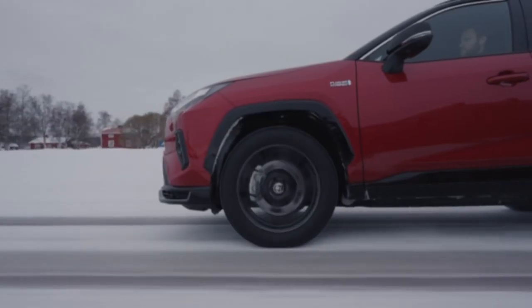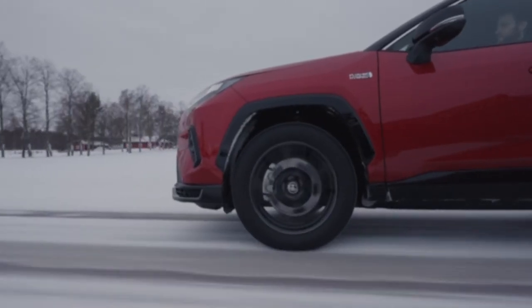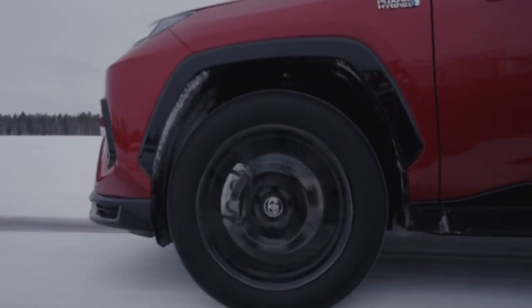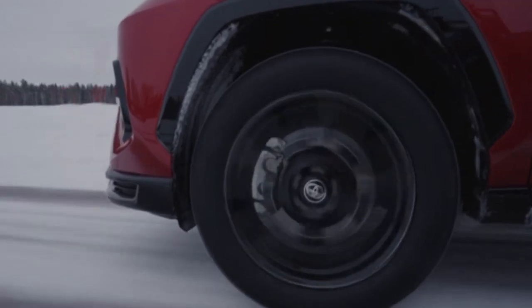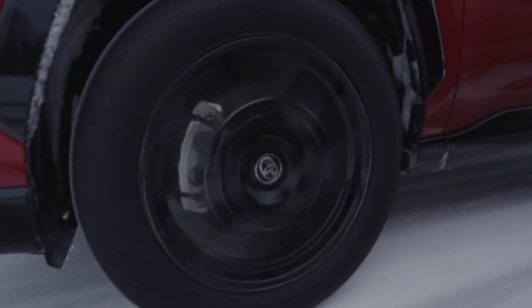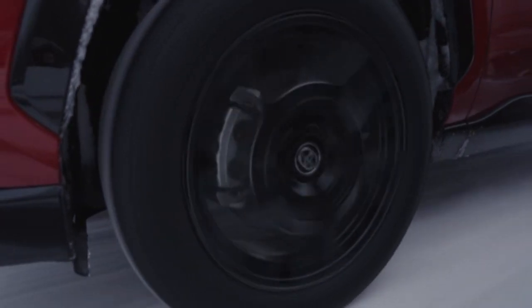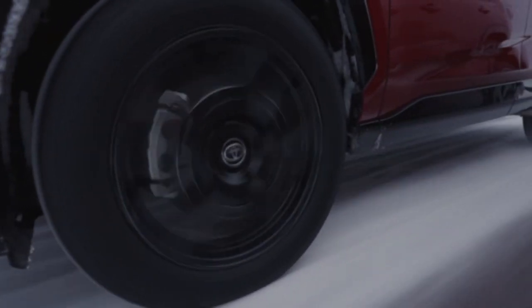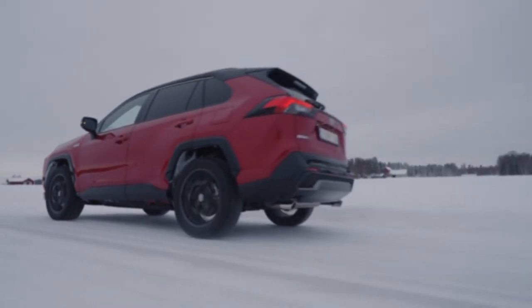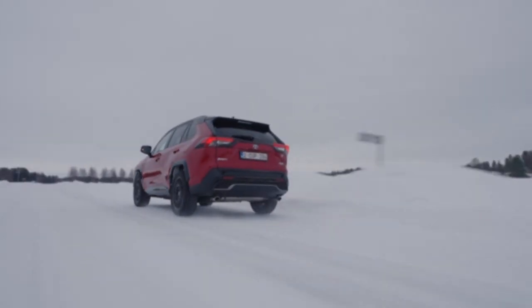The new GR Sport is equipped with the enhanced Toyota Safety Sense package of safety and driver assistance features that was introduced across the model line in 2023. This includes additional functions that can alert the driver and assist in avoiding a broader range of common road accident risks. Toyota Safety Sense's Pre-Collision System (PCS) gains intersection support, which can aid in safer junction turns.